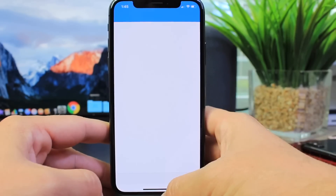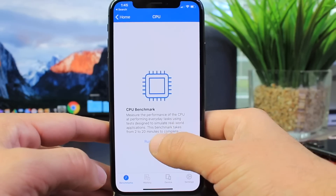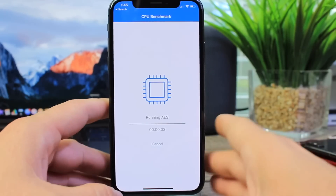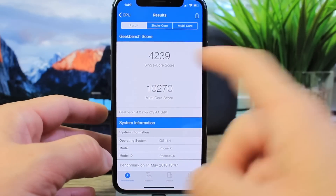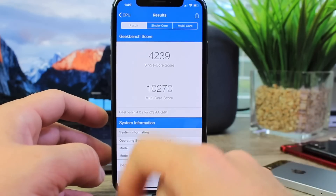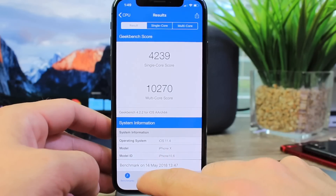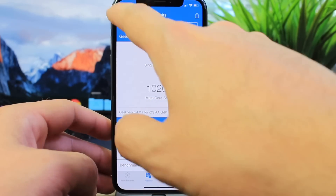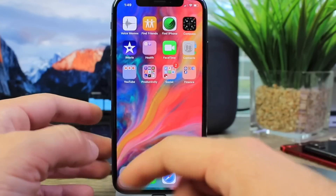I ran a quick GeekBench to see performance on this pre-release Beta 5. The results: 4239 on the single core score and 10,270 on the multi-core score. Comparing to Beta 4 in the history, there's a slight improvement in scores, but nothing drastic — the CPU is running very well.